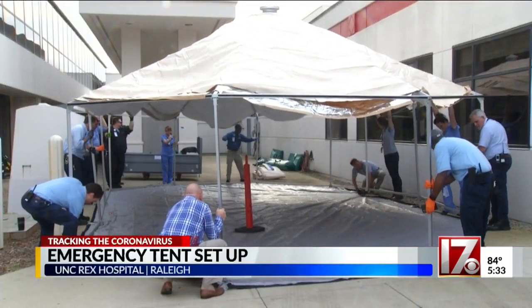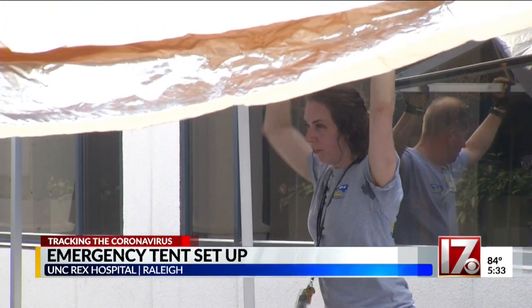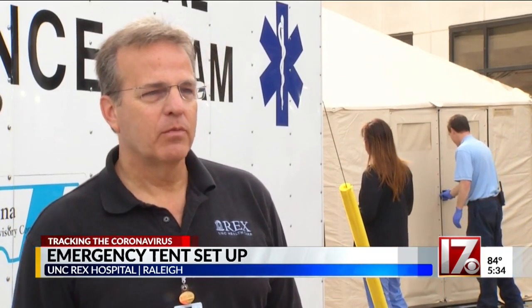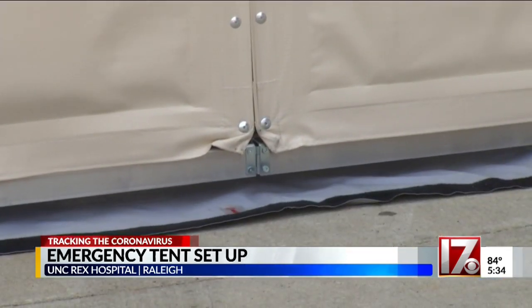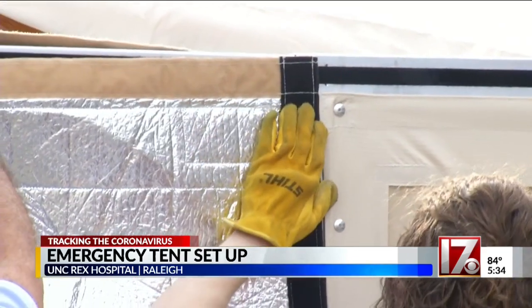The tent will separate patients who are showing signs of COVID-19 from those who have different emergency needs. The size of our lobby has really driven this. We're following all the guidance that's out to keep the distance, and this allows us to find another area to put patients that need to wait in our lobby for a little bit to keep them essentially segregated.